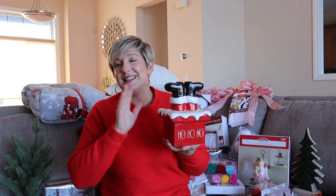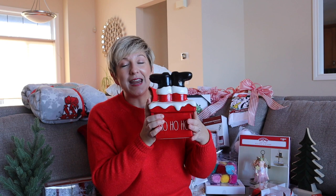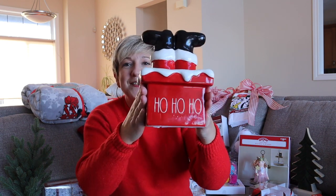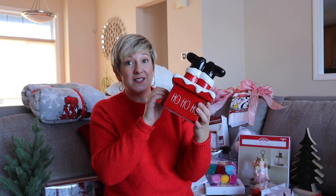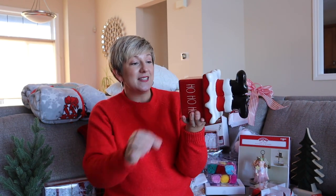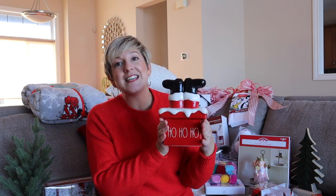I saw this at HomeSense and didn't buy it, but then I saw it at Winners and caved. It's the Rae Dunn line, which I absolutely love, and I couldn't resist this little scent — it says Ho Ho Ho. It is ceramic, so breakable, and it was $24.99. This is probably the most expensive decor item I actually bought, so this is a keepsake — something I'm going to put up every year.